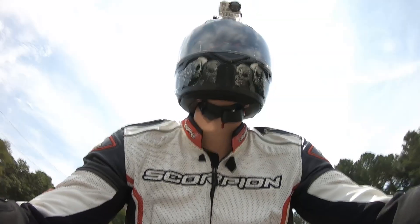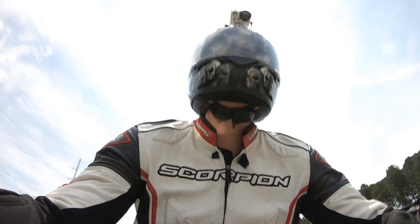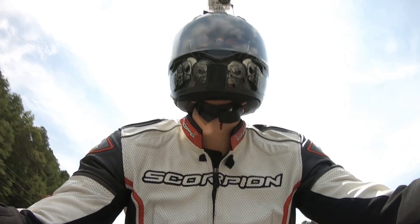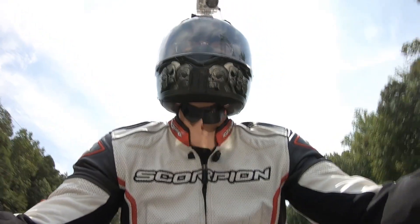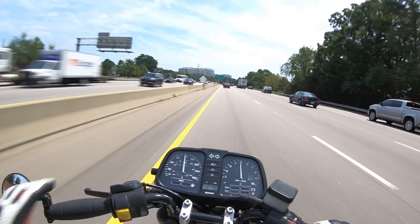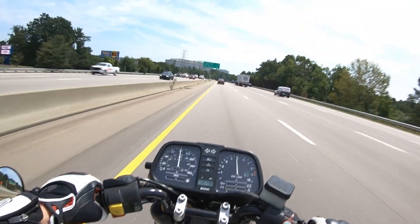And things that are weird when you're going low speeds — like a long wheelbase and heavy weight — make it an excellent mile muncher when you're just crunching miles on the freeway. This bike feels way more stable than it has any right to, especially for something that's so old.